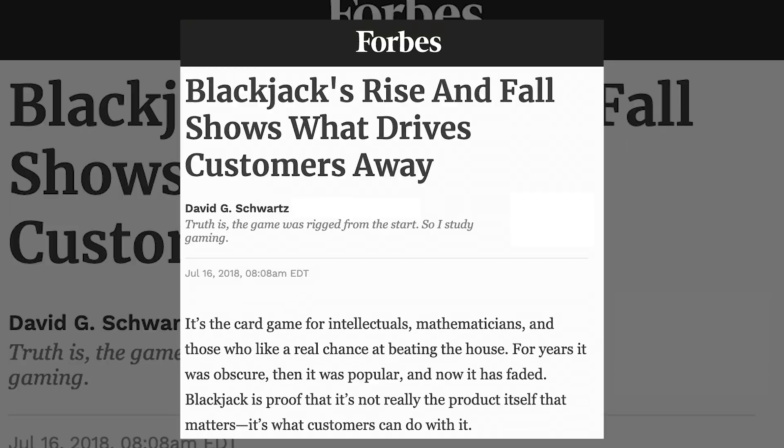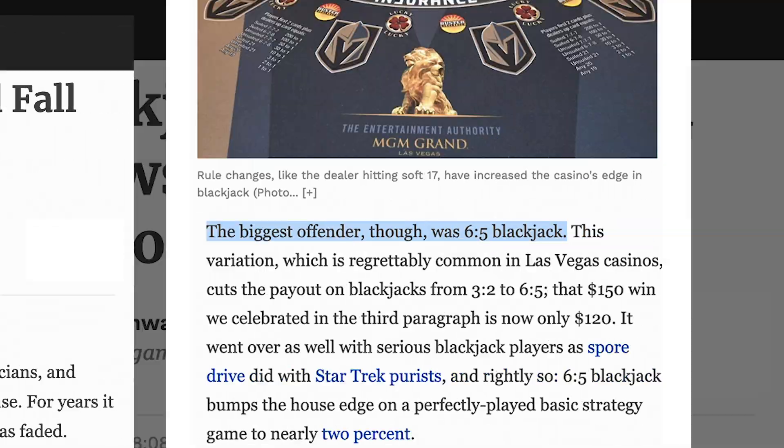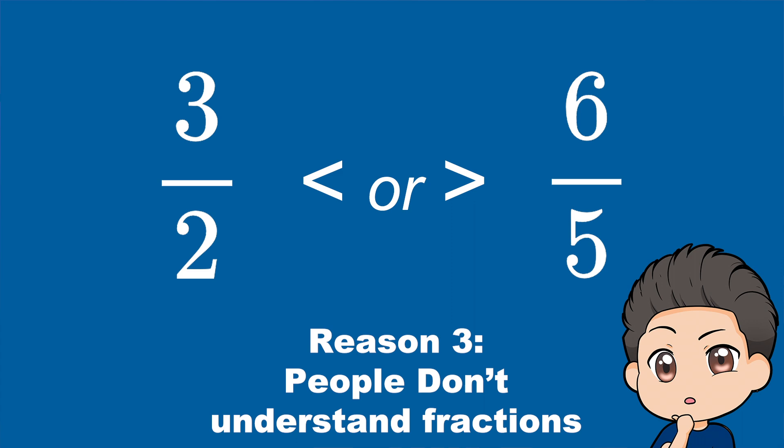If you're a low-limit player, your options are either play six to five or don't play blackjack at all. Some people say that six to five is good because it allows casinos to offer blackjack to people who wouldn't normally afford it — I strongly disagree. I don't even consider six to five real blackjack, and if it's your only experience with blackjack you're very unlikely to return or graduate to higher stakes. Even Forbes agrees that six to five is one of the many reasons blackjack has been declining in popularity for decades.